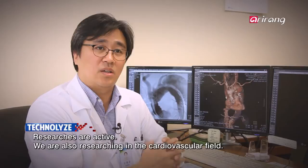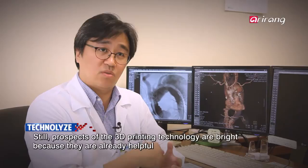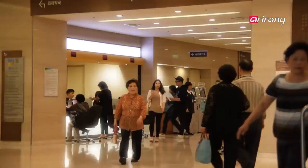Research is also being done on the heart. There is still some time before it can be applied in surgery. But for high-level surgeries such as brain surgery, 3D printing methods can be used to help ensure that the surgery is carried out in a safe way.